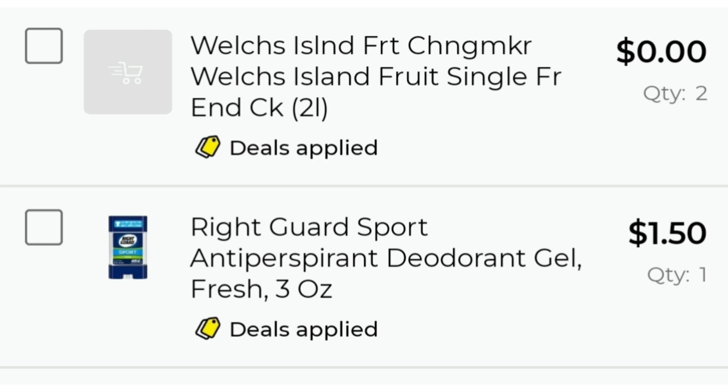All of these items come out to $10.88, and if you wait and do this deal Saturday, you will only pay $5.88 for $50 worth of product.